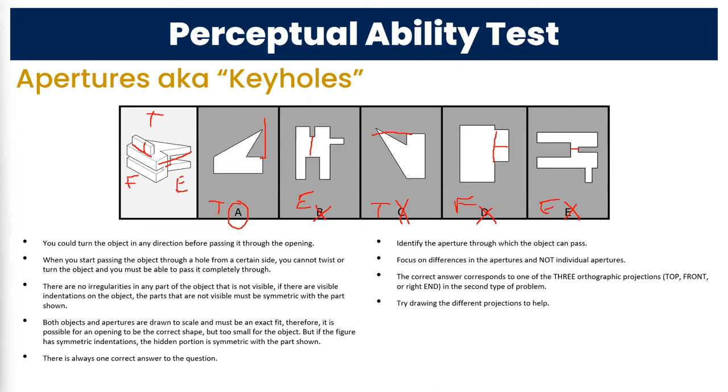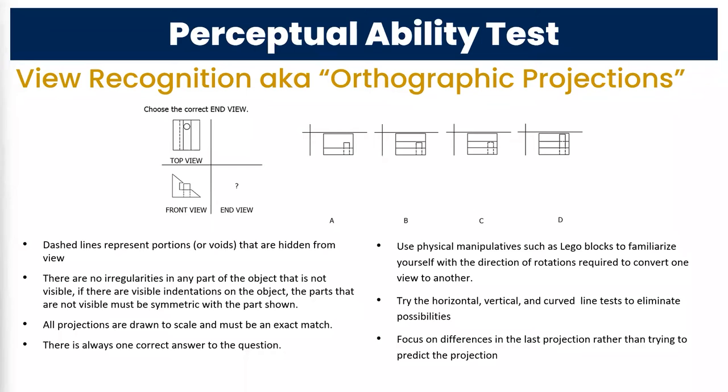That's how we approach apertures. Similar questions are the view recognition, also known as orthographic projections. These likewise deal with the top, front, and end view, but in a more explicit way. They give you two of the views and you have to find the third — sometimes top and front, and you find the end view, and so on. There are three different combos you could see.